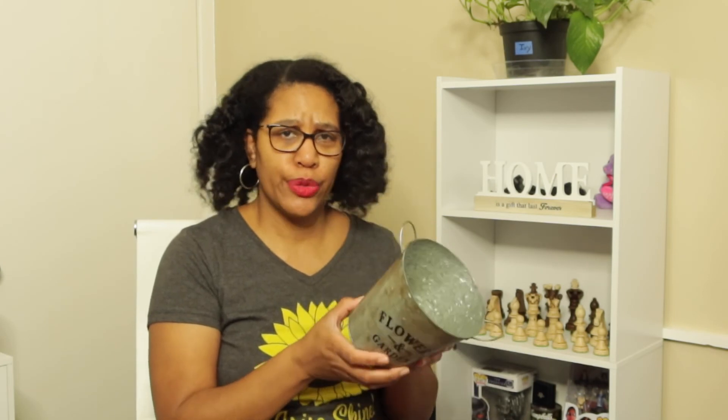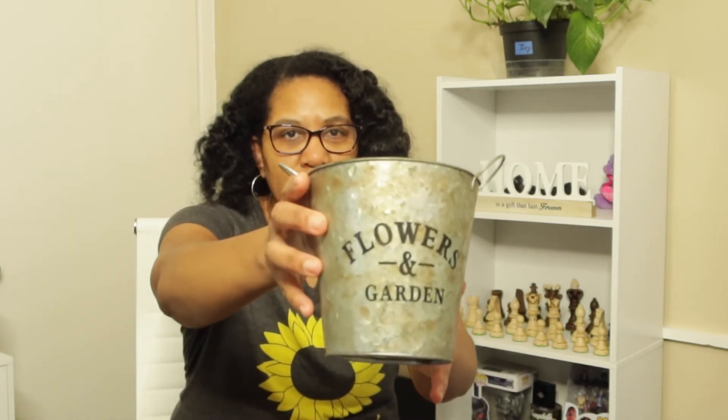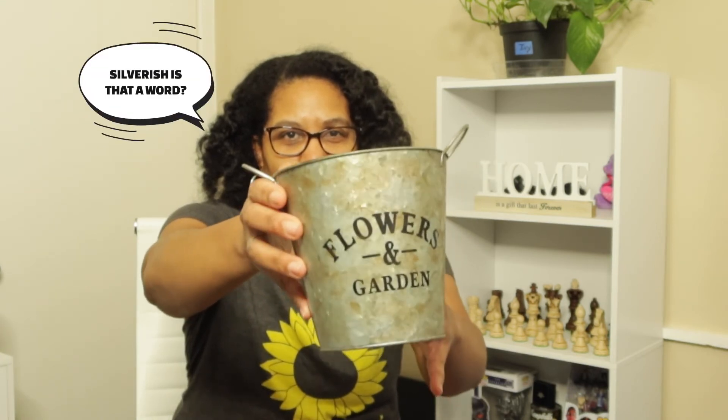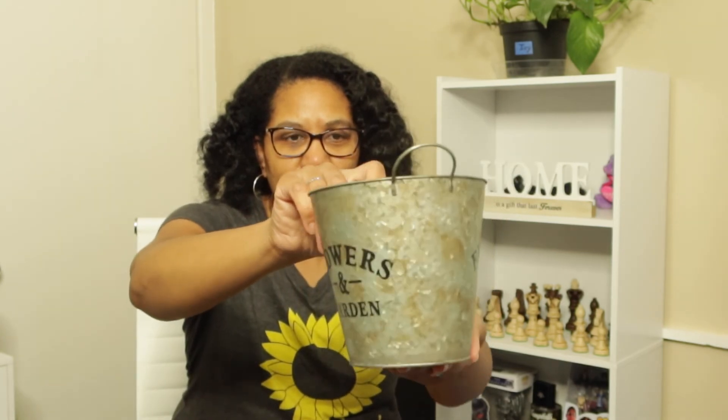My last item is something I got from Dollar Tree some years ago. I haven't really used it — I kept thinking I would, but it's just been sitting around the house for years. I even tried to DIY it; as you can see, it doesn't look silver or galvanized like it used to. It has a brownish tone because I rubbed some type of paint on it. But I just don't use it anymore, so I'm letting it go.